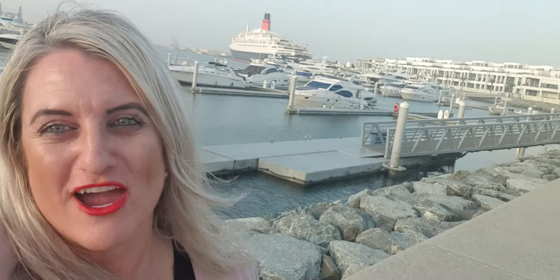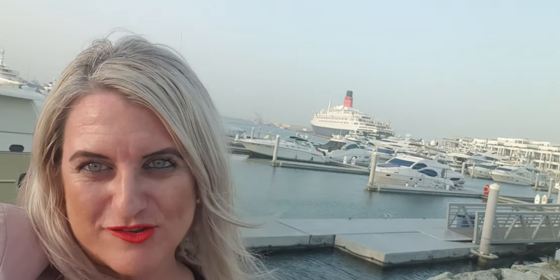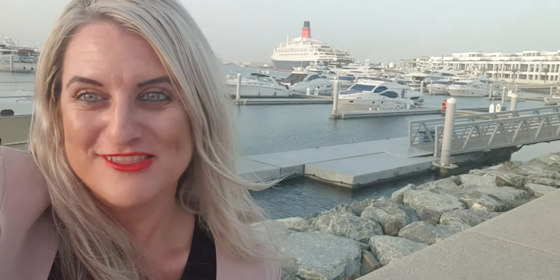Get in touch with me if you want to own a piece of heritage right by the water. Look out of your balcony onto that view — I'm quite happy sitting here for another few hours at least.